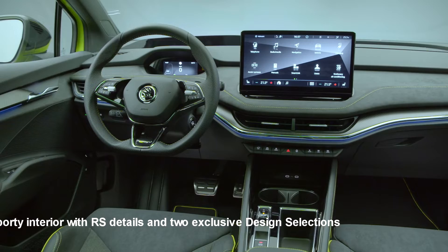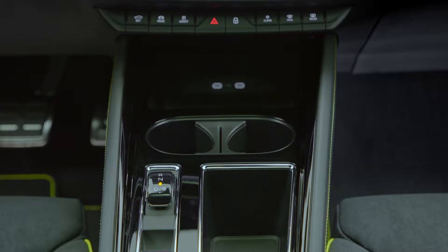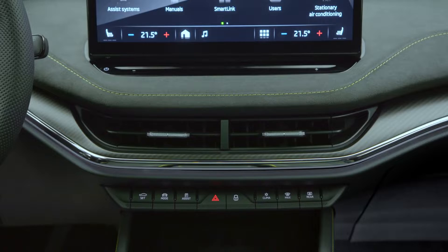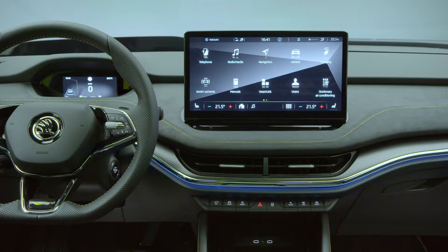The interior, which is predominantly black with generous space for up to five passengers, is characterized by a sporty ambience typical of the RS series. The Enyaq RS-IV's comprehensive standard equipment includes carbon-look decorative trim on the dashboard and door panels, aluminum design pedal covers, and heated sports seats with integrated headrests bearing the RS logo. A three-zone climate control system, LED ambient lighting, and a phone box for inductive smartphone charging also come as standard. The 585-liter boot can be accessed easily thanks to the factory-fitted electric tailgate with virtual pedal.